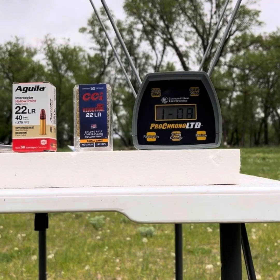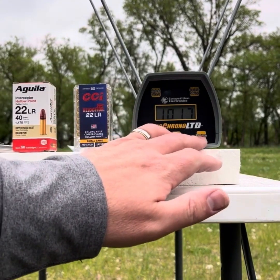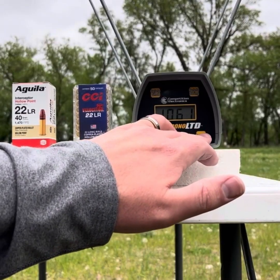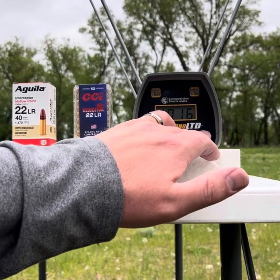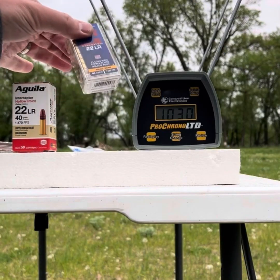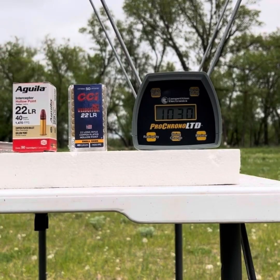Continuing with the Aguila: 1023, 1061, 1061, 1035, and 1017. So the Aguilas show a high of 1061, a low of 1016, and an average of 1030. Even though the averages are quite similar, the Aguilas are actually slightly more consistent than the CCI Velociters, at least as measured by this Procrono LTD on this particular day with these particular sky conditions.